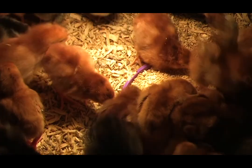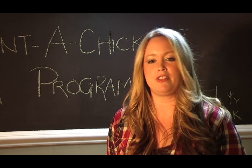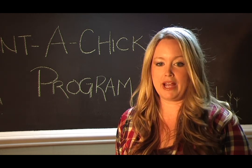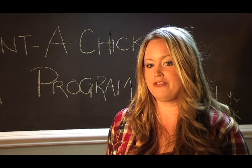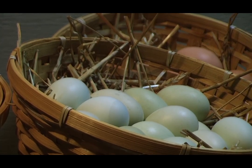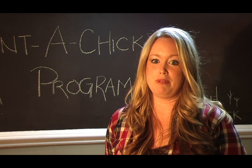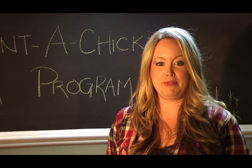Aren't they cute little cotton balls? Now you just add your love and care and watch over them for the next two weeks, and then you'll bring them back to the farm to be raised. After about four or five months they'll start laying eggs. The hens will show their appreciation to you by giving you a dozen yummy eggs to take home when you bring the babies back to the farm.